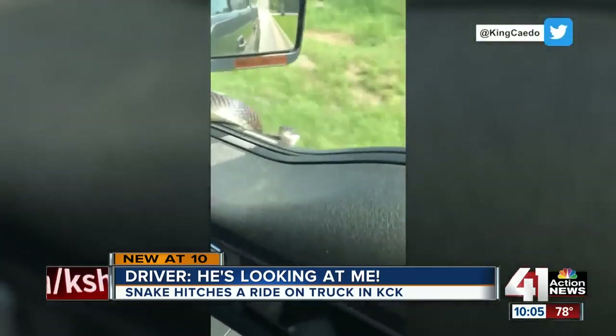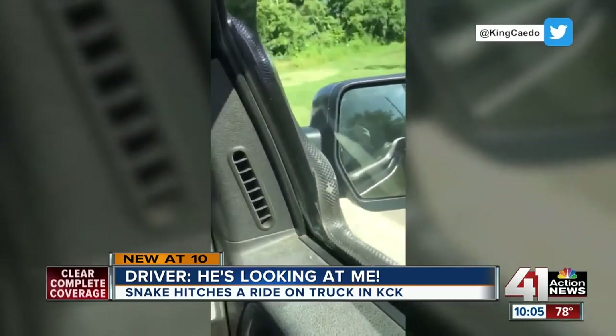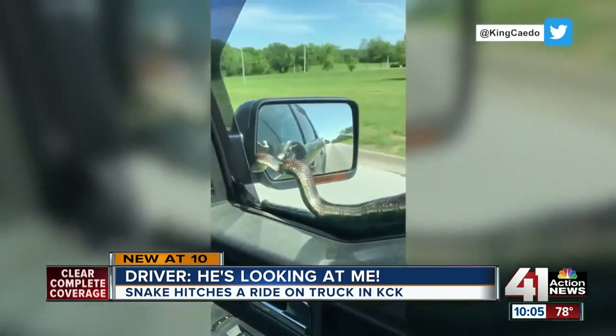You see a snake dangling from your mirror, what are you going to do? Take a video, of course. 'It's looking at me!' The Hendersons aren't sure where their 5-foot-long hitchhiker came from. They'd been driving for 10 or 15 minutes when he popped up.